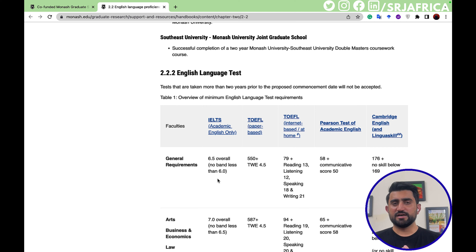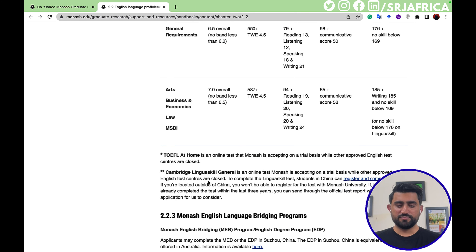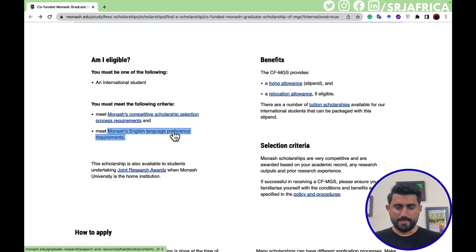PTE is comparatively very easy — one great advantage is that results are announced within 48 hours. You can also choose the Cambridge English related test. For general requirements the IELTS score needed is 6.5 overall with no band less than 6. For arts, business, and economics students the requirement is 7 overall with no bands less than 6.5. These are the English proficiency requirements for this scholarship.